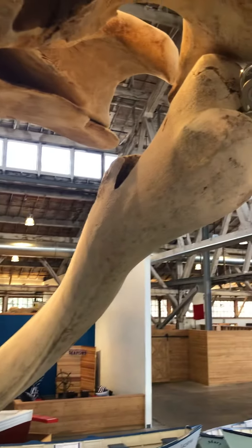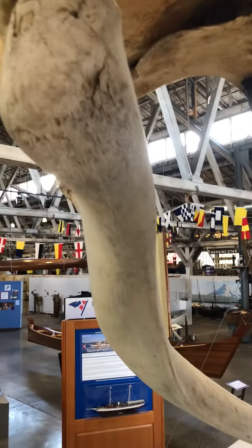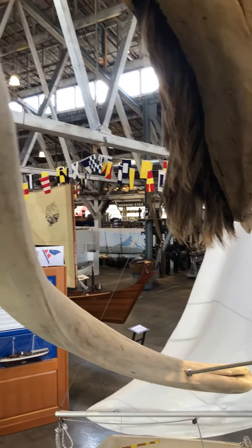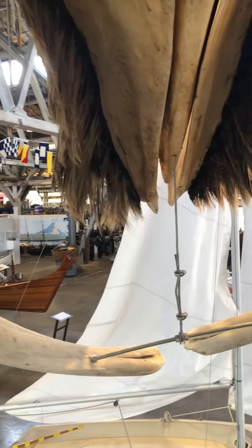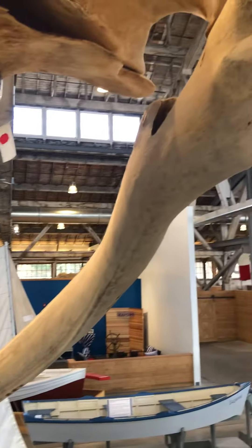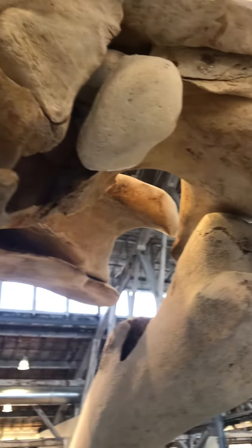I am up here hanging out inside of the skull — well, not quite inside, but pretty close. What you're looking at in front of me, this bone right here, is a lower jaw bone. That's called the mandible. There are two of them, and it connects to the other mandible on this side. That comes all the way back here. You can see more eye bolts, like I showed you earlier, connecting the jaw bones to the skull.